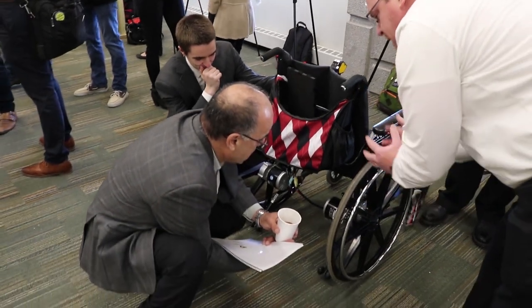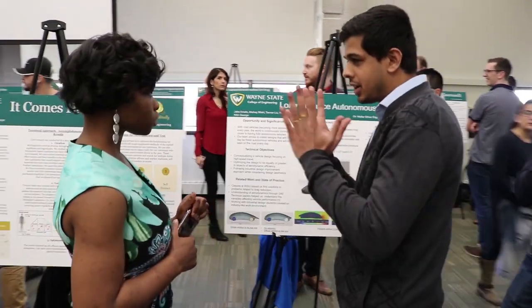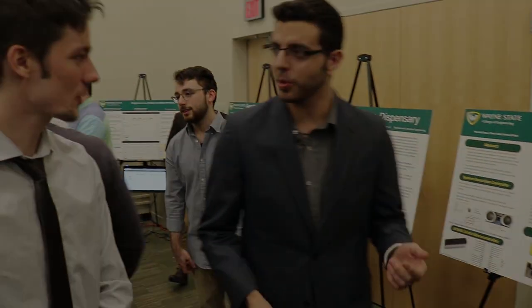Capstone projects cover a wide range of applications and engineering disciplines and play a key role in fostering a culture of academic and experiential learning — learning that furthers the College of Engineering's commitment to improving quality of life.